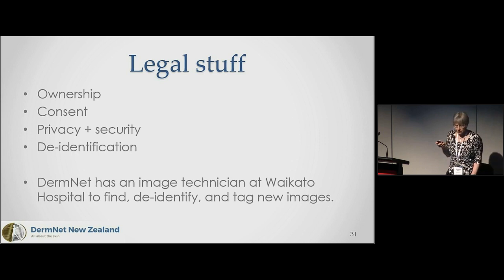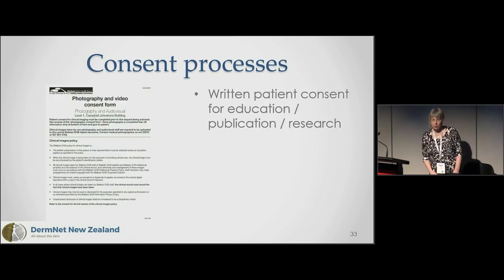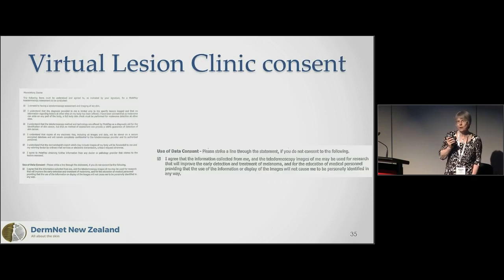There are legal issues: who owns these images, have patients consented? Images must be private, secure, and de-identified. We have a technician housed at Waikato Hospital de-identifying and tagging new images. To do the paperwork, we registered the research with the Waikato DHB research office, completed Māori consultation — and going forward all our images will be tagged with ethnicity data — and we did a HDEC application, which is straightforward as long as we're using de-identified images. Patients consent to use of data for research.